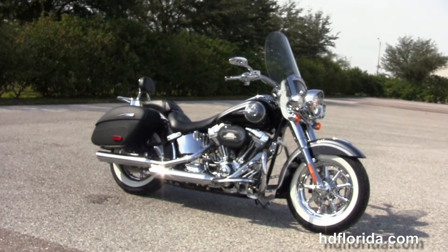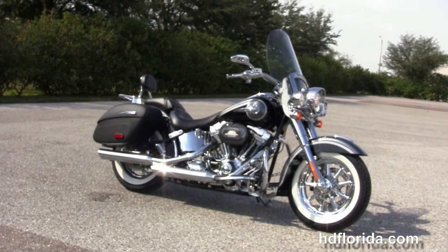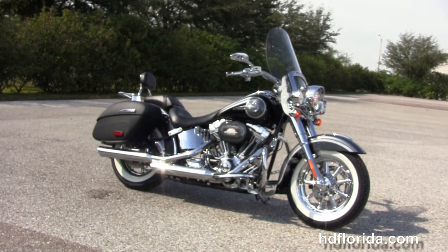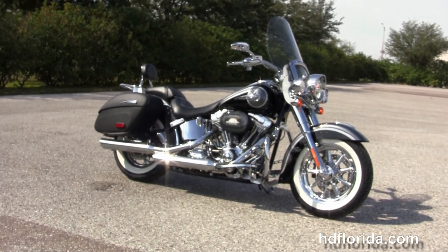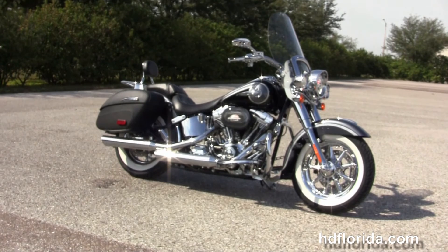For more information on this 2015 CVO Deluxe, click the link below and view the rest of our premium inventory. Visit us at hdflorida.com — we're always open 24-7, and remember to have a rocking Harley day.